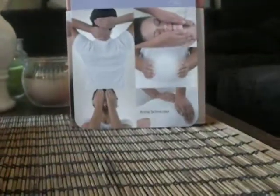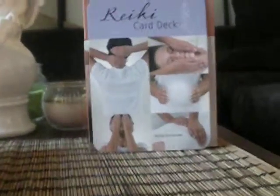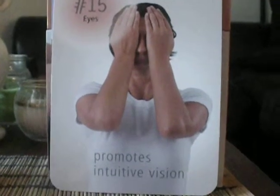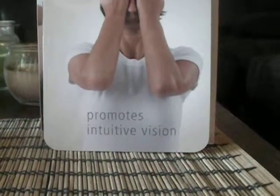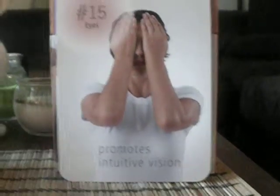Today I'm going to focus on the first Reiki card, which focuses on the eyes. You could see how easy you could do it. So I'm going to show you right now the first card. Put it right there. So this is the first one, and it promotes intuitive vision. And as you can see, that's how you place the hands over your eyes.